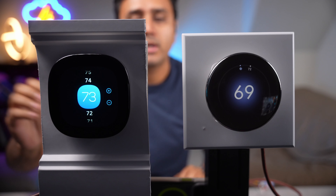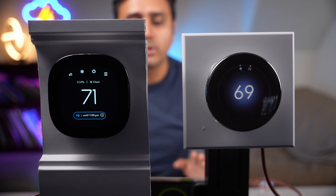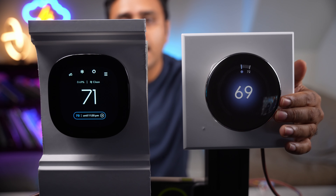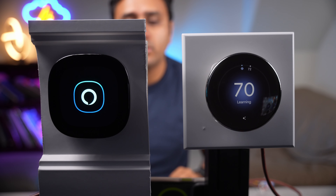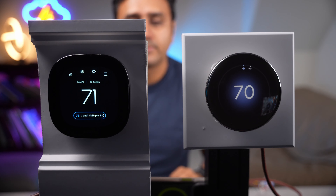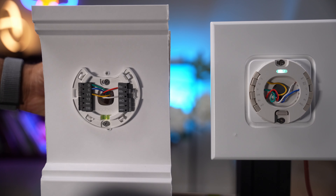Voice control is something where Ecobee really shines. You can ask Ecobee with its integrated voice control — so all you'll say is 'Alexa, change the game room temperature to 72 degrees.' Simple as that. Google, on the other hand, you have to ask it through a hub.